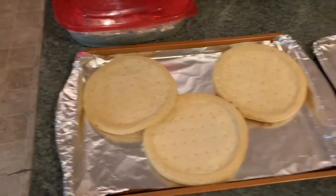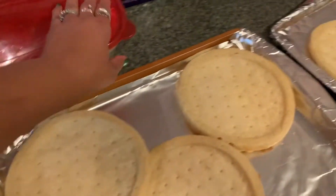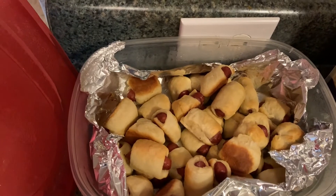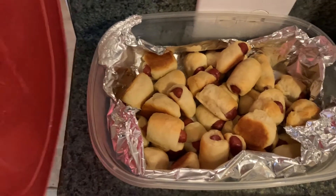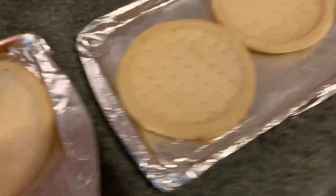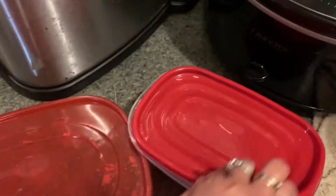We're about to make homemade pizzas — everybody's gonna make their own pizza with whatever they want on it. I've already made wings. These are some hot wings here and these are some barbecue wings.